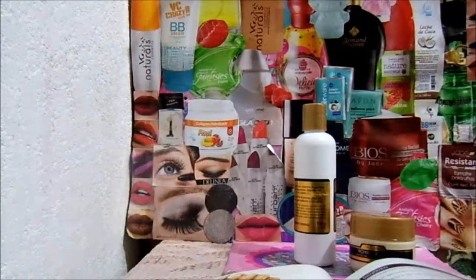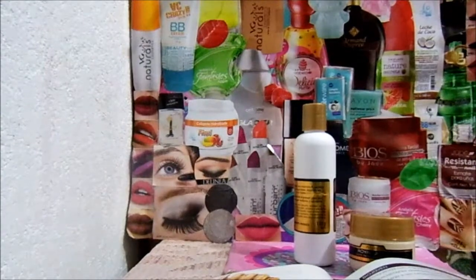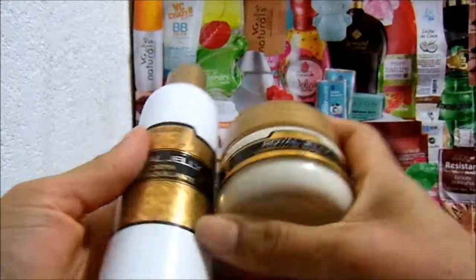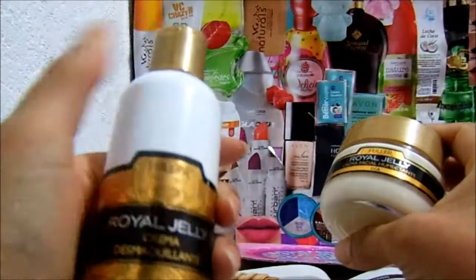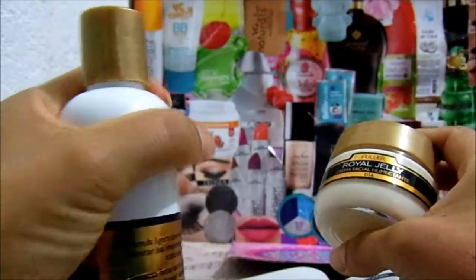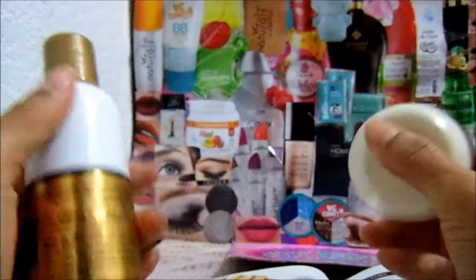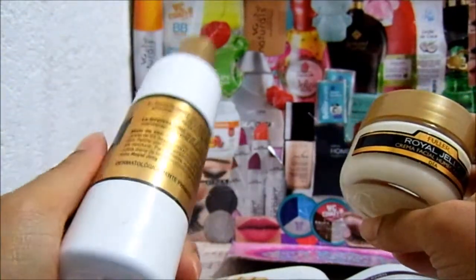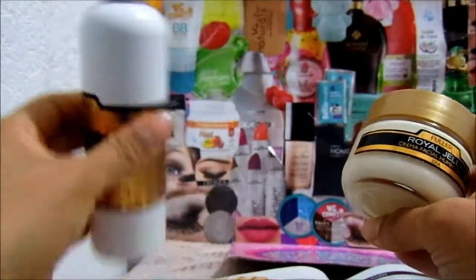Perdón, es que mi nena está viendo un videíto y creo que se escuchaba, así que tuve que ir. La verdad es que de estos dos productos, el que más me gustó fue este. Siento que sí retira muy fácilmente el maquillaje y sobre todo le brinda la humectación que dice, gracias a la vitamina A. Creo que sí es un muy buen producto.